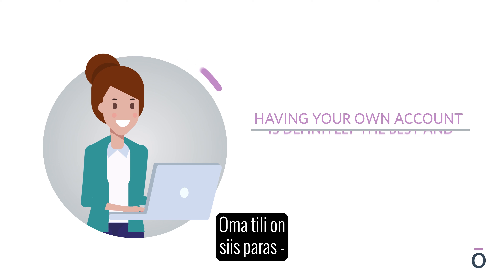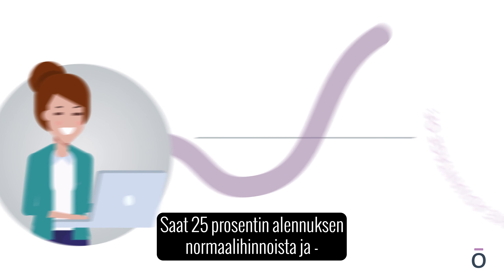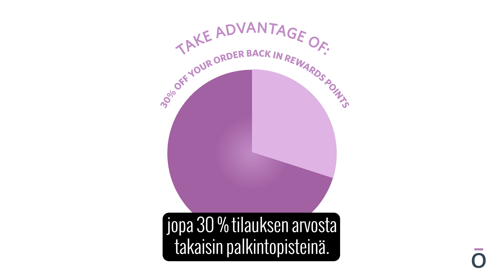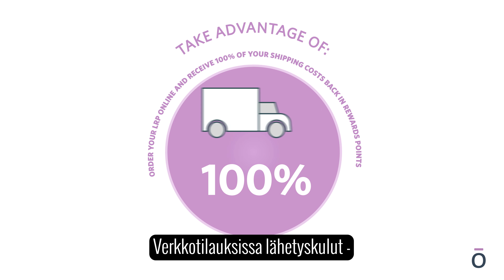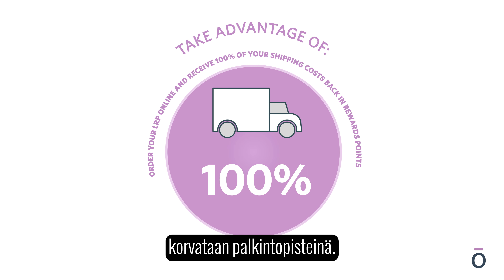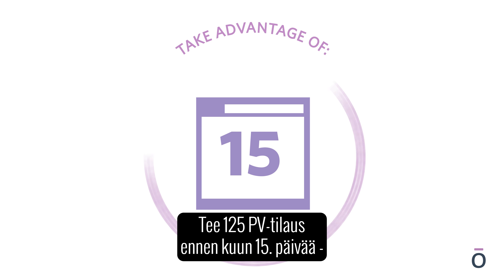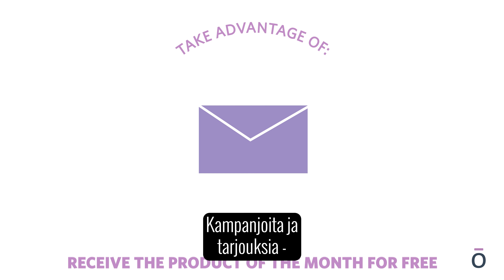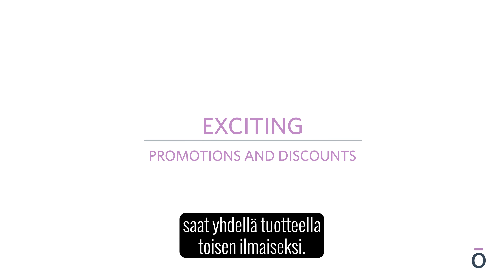Having your own account is definitely the best and most effective way to get your doTERRA essential oils: take advantage of 25% off retail prices, up to 30% of your order back in rewards points, order online and receive 100% of your shipping costs back in rewards points, and order at least 125 PV up to the 15th of the month to receive the product of the month for free. Plus, enjoy other exclusive offers throughout the year such as buy one get one free — known as BOGOs — and other exciting promotions and discounts.